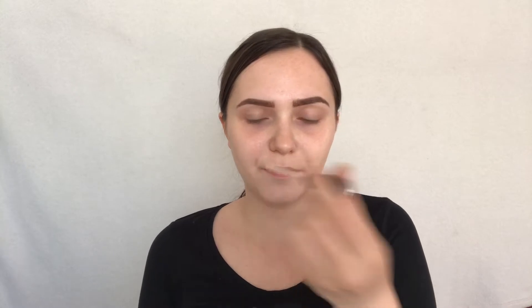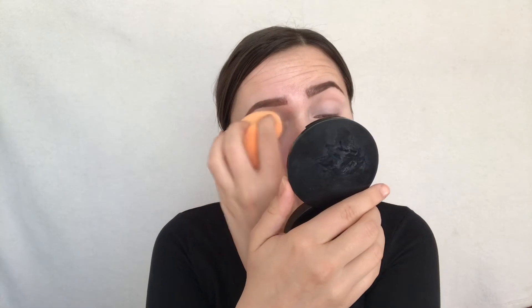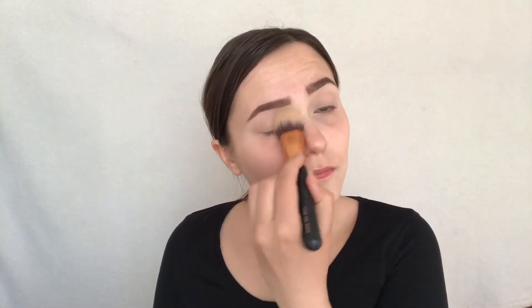I'm starting by priming my lids with this Maybelline Fit Me Concealer in shade 05. I'll set that with Rimmel Stay Matte pressed powder. Since I'm doing Kiwi and Kiwi is green, I'll use this Revolution Pro Regeneration Trends Miss Chief Mattes palette. I'll first start with this shade called Attached.